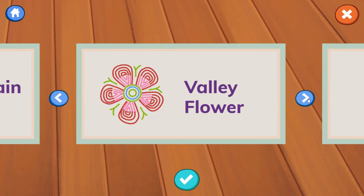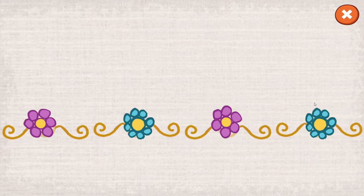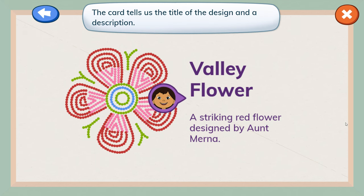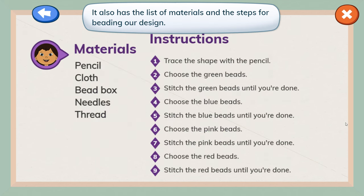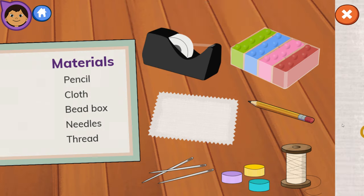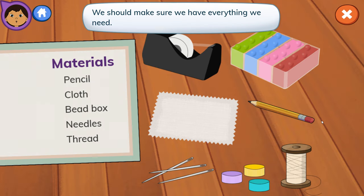Mountain flower. Valley flower. Here's the design card you picked — Valley flower. So beautiful. The card tells us the title of the design and a description. It also has the list of materials and the steps for beading our design. This design has nine steps. Let's get started! We should make sure we have everything we need. Read the materials list and tap all the items we'll be using.